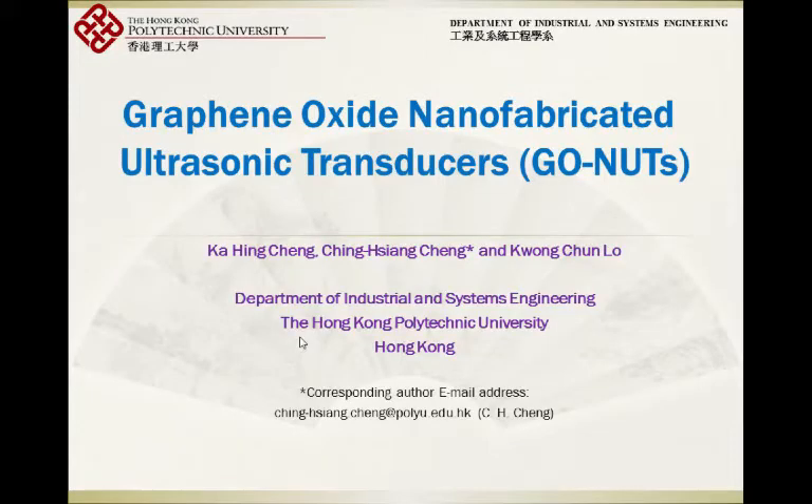Finally, this is the last talk for this conference today. I'm Dr. Qin Xiangqian from the Hong Kong Polytechnic University, Department of Industrial and Systems Engineering. Today my talk is about graphene-based nanofabricated ultrasonic transducers. To be easier to remember, I call it GONUTS.